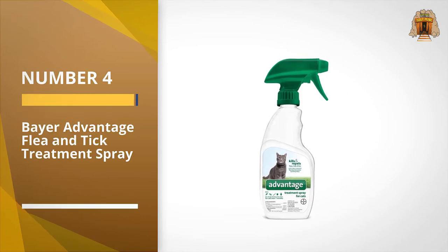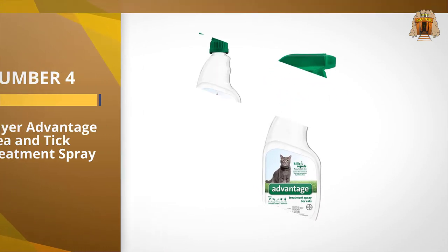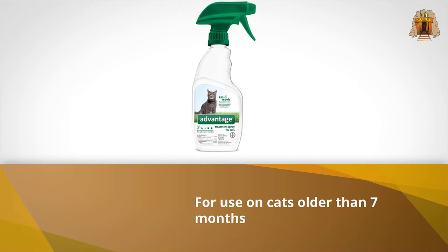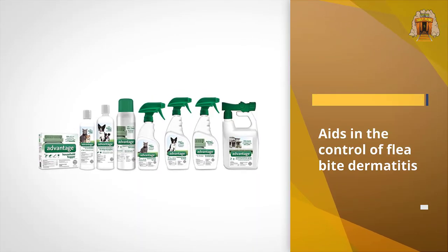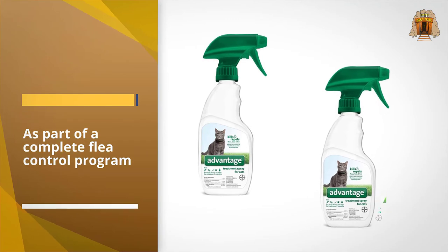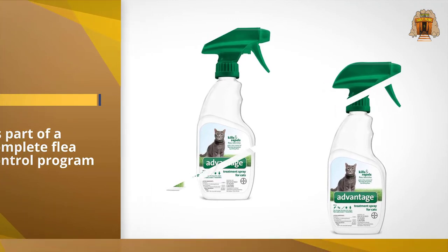Number four: Bear Advantage flea and tick treatment spray. This spray from Bear has an important bonus — in addition to being an effective flea, tick, and lice treatment for your cat, just spritz it on like dry shampoo. It's an effective ally for pet owners struggling with a flea infestation in their household. Since it's a spray, Bear Advantage can be used to kill fleas in bedding, upholstery, and even the cracks between cabinets.